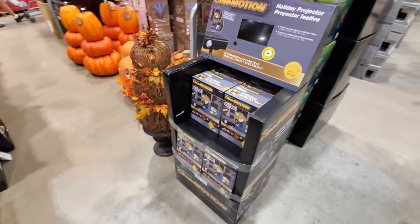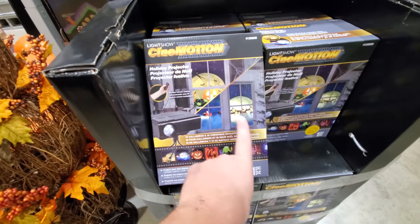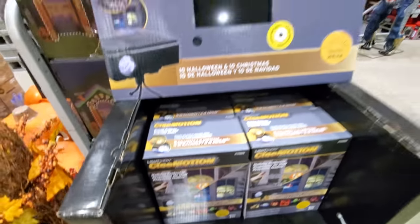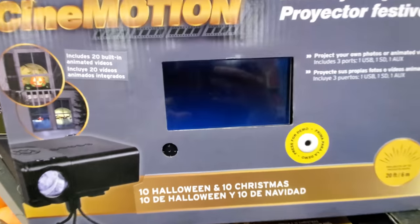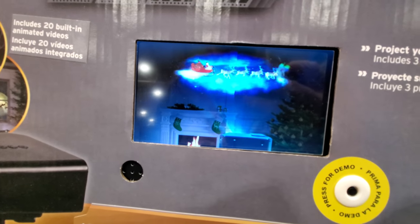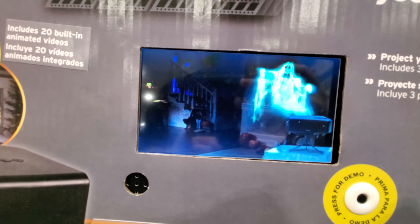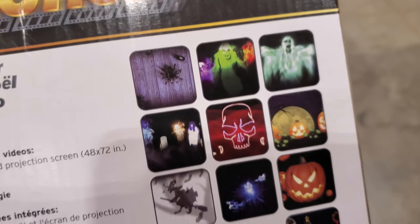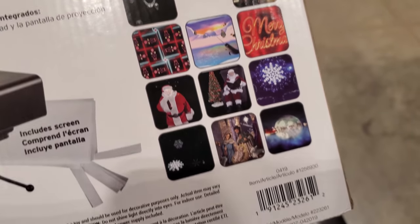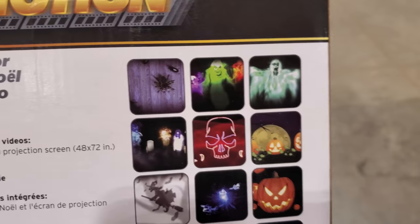What's this one right here? Cinemotion — holiday projector. Alright, I think we got a little demo here. See the magic in motion this season with Cinemotion — the projector that displays classic holiday scenes or your very own photos or videos. Cinemotion also comes with bonus Halloween content. It includes 10 Halloween and 10 Christmas. And I love Christmas too, but I'm nowhere near ready for it yet. When we get to Christmas, we're gonna see some Christmas.